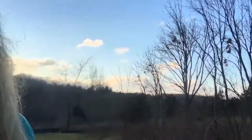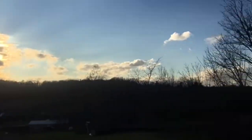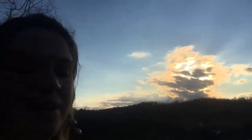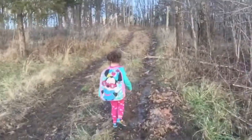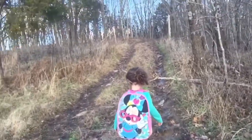We live basically between two hills so we don't have a lot of flat land. Here we are at the top — it's really muddy. Very muddy.